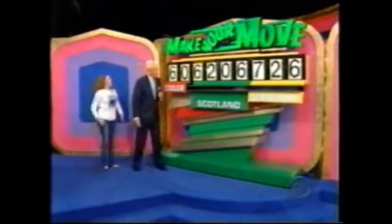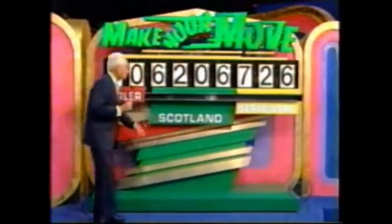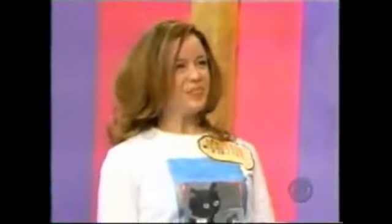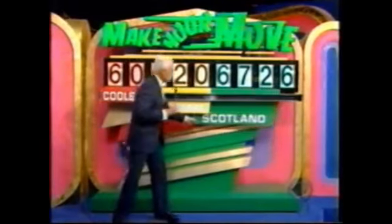As many times as I've played this game, I have never had a contestant who has to applaud herself after everything she's done. The ridiculous thing is, she's probably going to win. She has $60 for the cooler, $7.26 for the serveware, and $6,206 for Scotland. And is she a winner? No. This is wrong, and this is the price of the trip to Scotland. I shall see you again at the big wheel.